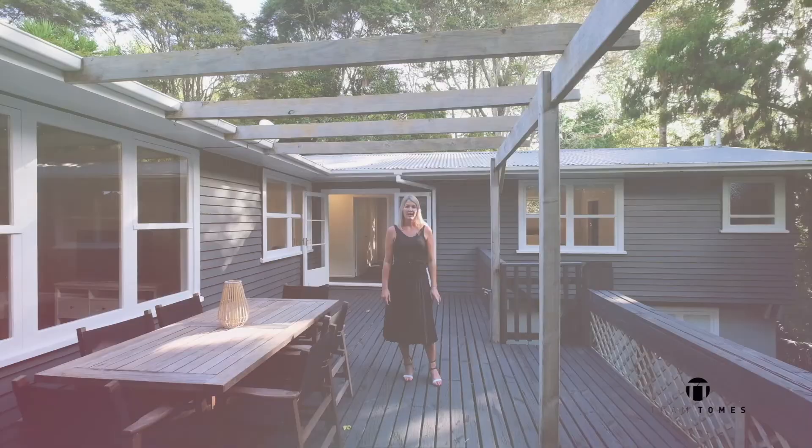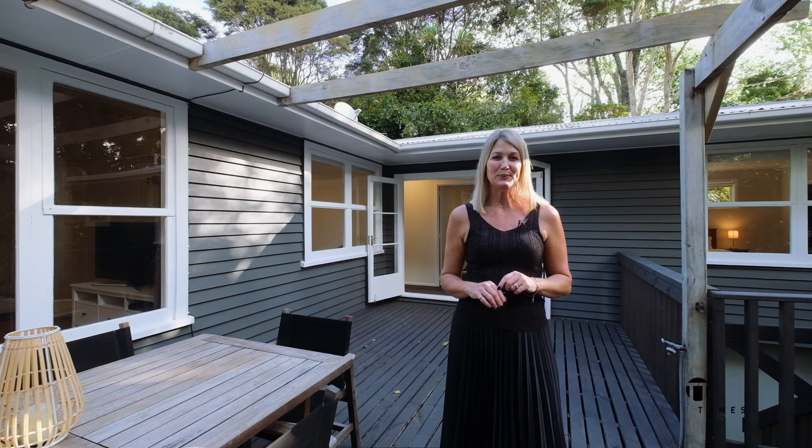This beautifully packaged abode is ready to become someone else's forever home. Why don't you see if it could be yours? We look forward to seeing you at the open homes, or please call us to make a time. We'd love to show you around.